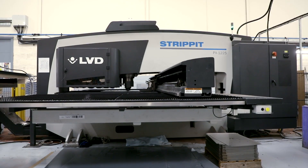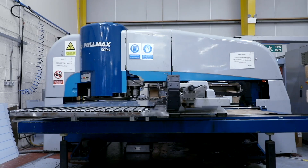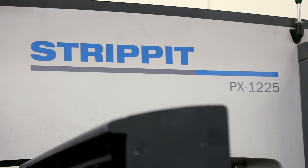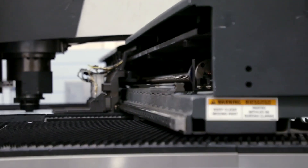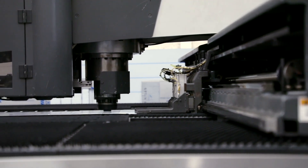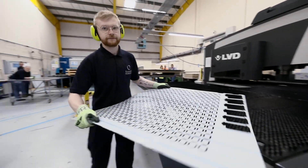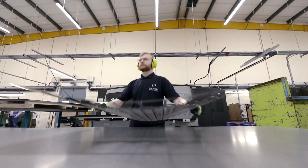The main influencing factors for purchasing the PX machine were that our volumes were increasing and we were getting very busy. It was a case of needing something quickly to fit that process. We currently use 46 tools in the head, so it allowed us to do all our old products and gave us capacity to do new products going forward as well.